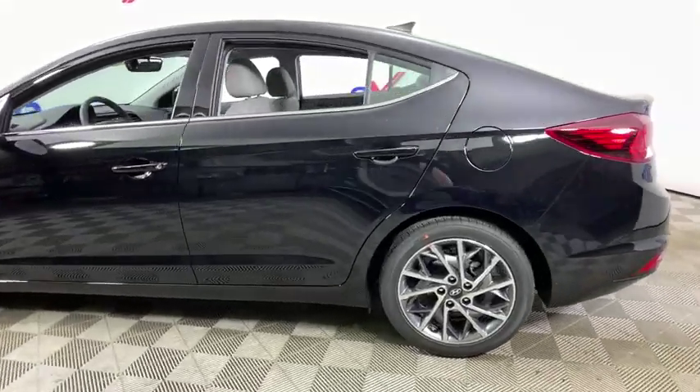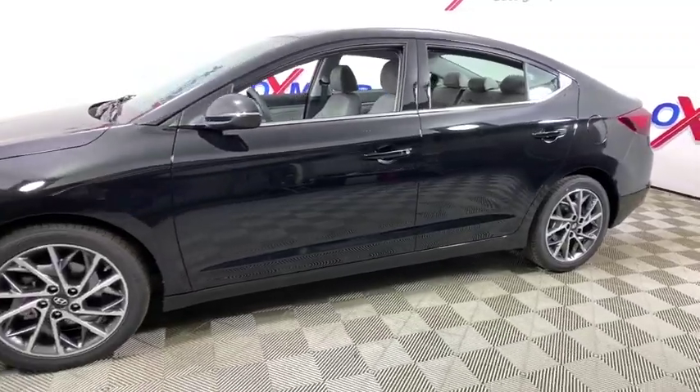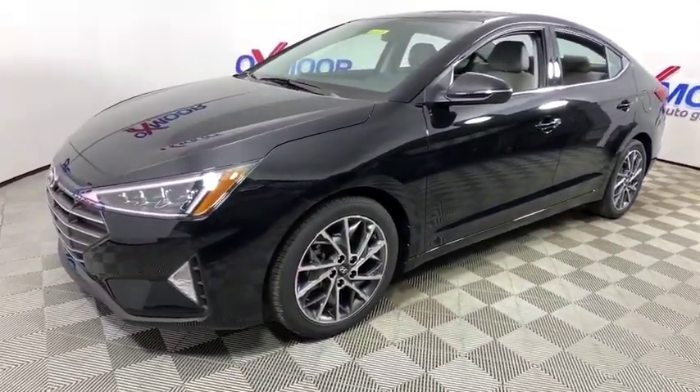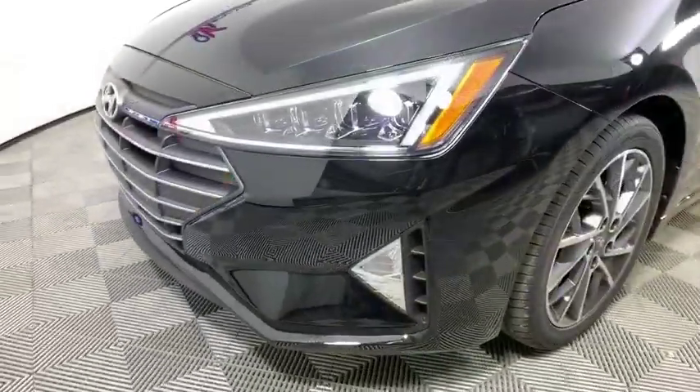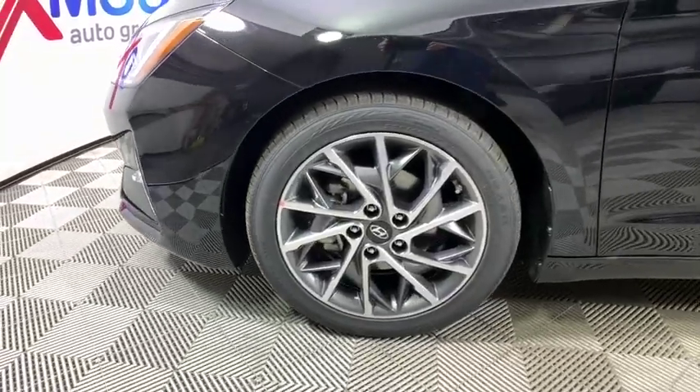Looking for the right vehicle? Check out the 2020 Hyundai Elantra. The Elantra boasts the most interior room in its class and gets an exceptional 35 mpg. With its luxurious standard features, the Elantra is an easy choice. This vehicle has less than 100 miles.